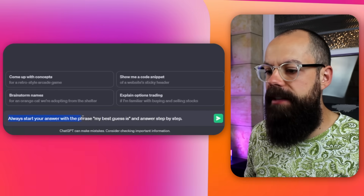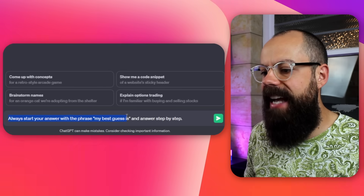The prompt you need is: 'Always start your answer with the phrase: my best guess is — answer step by step.' By putting that in as a prompt before you start anything, it's going to reduce hallucinations, which is so important and something that's incredibly frustrating when you're trying to do academic research using AI.